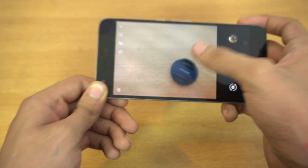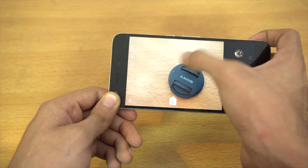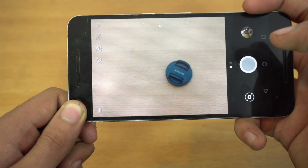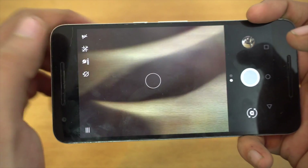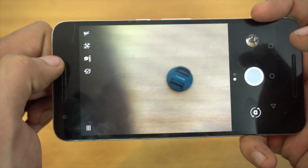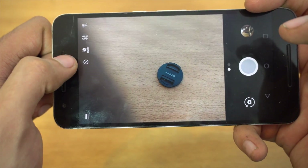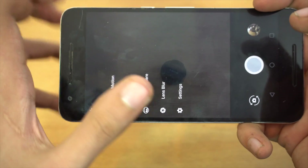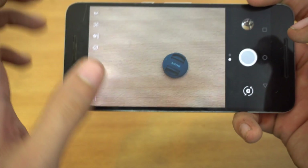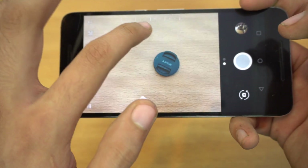You just have to focus on a certain object and then slide the exposure slider up and down — it's really convenient. You also get other options in the top right corner: flash, grid, HDR+, which is the secret ingredient to Google's camera, a timer, and more settings. The main thing I like here is the way you can tweak the exposure, which plays a very important role when capturing photos.